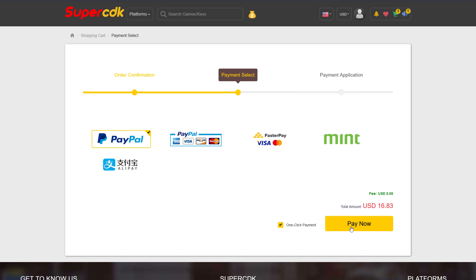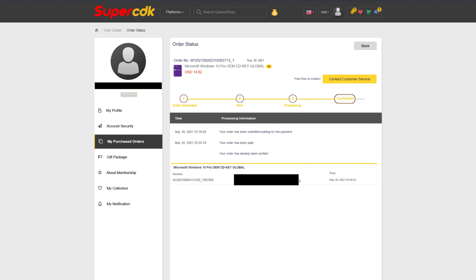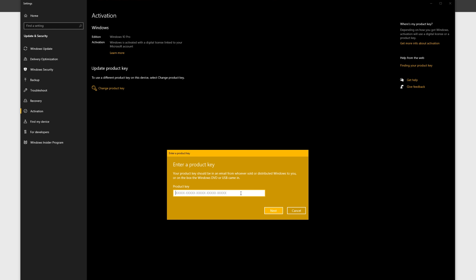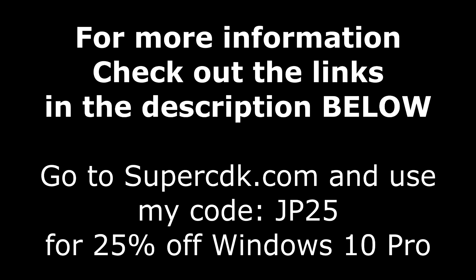Go ahead and click submit order and complete your checkout — for me that's going to be with PayPal, then click pay now. After completing the checkout it'll bring you to your purchased order page and it will update in a matter of seconds, or just hit F5. I got the payment email and the delivery of the product at exactly the same time. Once done, click on view keys and codes, and you'll get your code right there to copy and paste into Windows 10 by hitting the start button and typing the word activate. When you see activation settings, click on that, then click change your product key, paste it in, click next, and you're all done. For more information on supercdk.com as well as the coupon code, check out the links down in the description below.